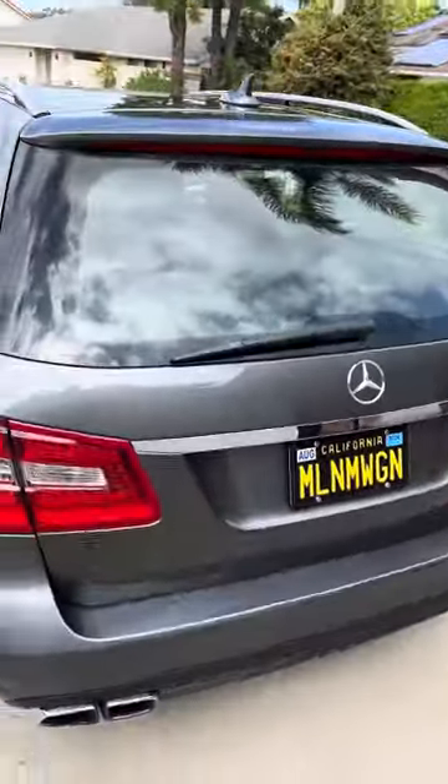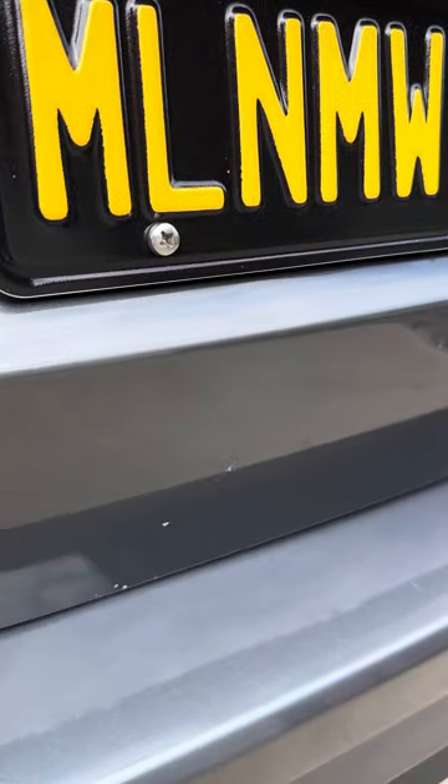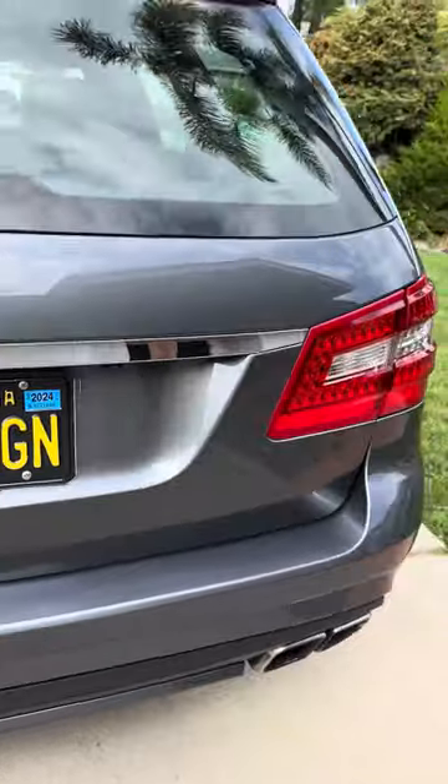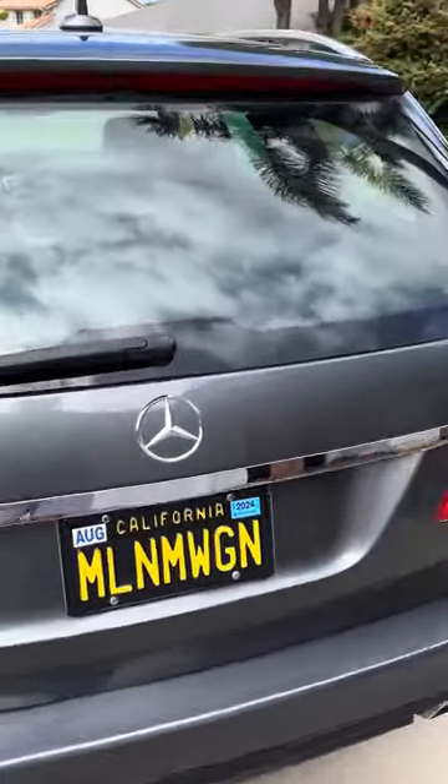On the back there are a couple of little chips right here, but actually it's in pretty good shape. It's debadged — I'll clear it up for you.